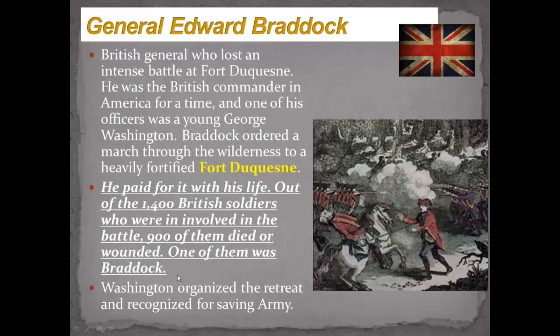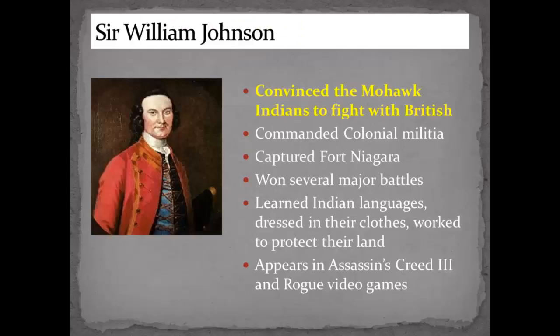William Johnson is quite a unique character. He convinced the Mohawks to fight with the British and commanded the colonial militia. Even though he was a British citizen born in England, he really worked with the Indians. He learned their language, dressed in their clothes, took a Mohawk name, captured Fort Niagara, and won several other battles. After the war, he worked to protect their land and even married a Mohawk woman. He also appears in Assassin's Creed 3 and Rogue video games, if you ever look at those.